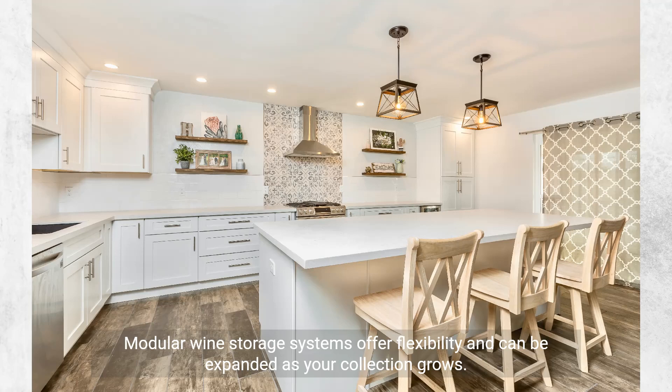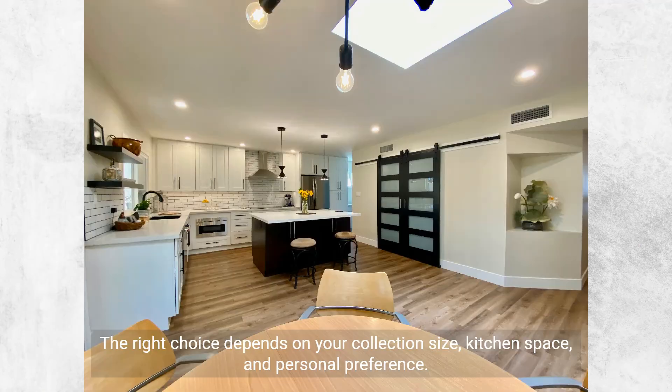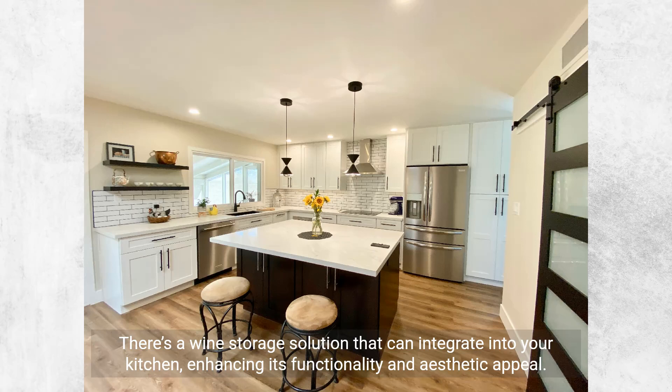Modular wine storage systems offer flexibility and can be expanded as your collection grows. The right choice depends on your collection size, kitchen space, and personal preference. There's a wine storage solution that can integrate into your kitchen, enhancing its functionality and aesthetic appeal.